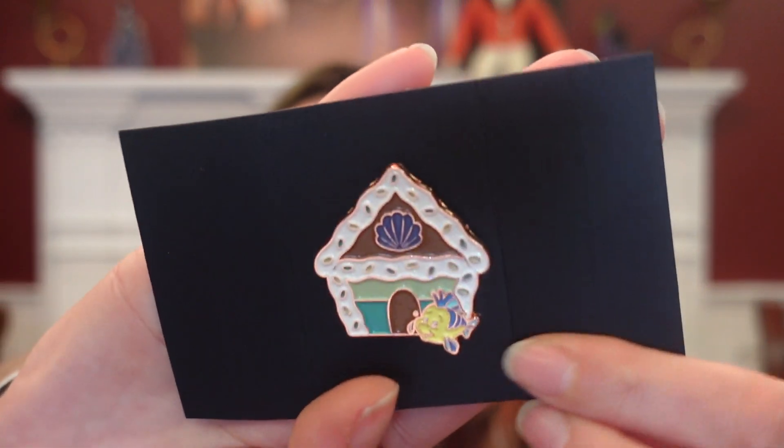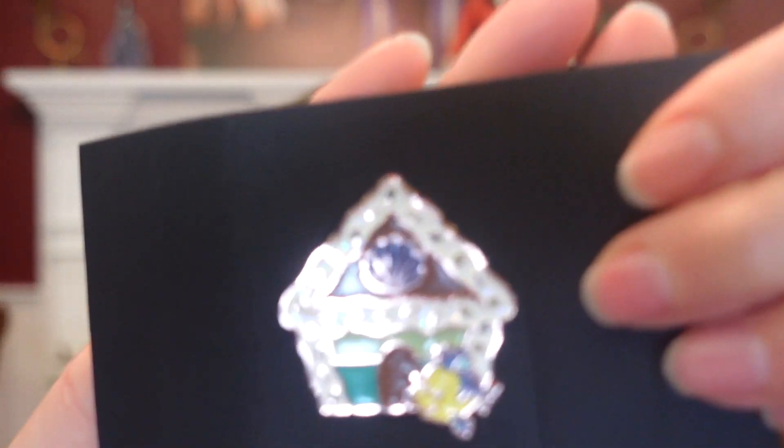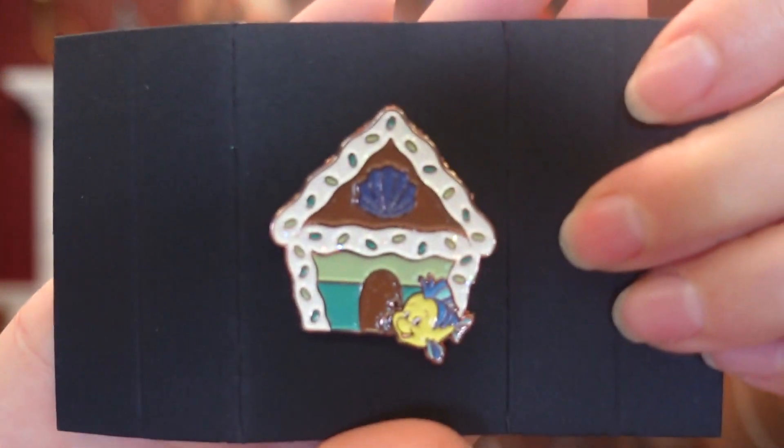It looked right at me! So it's Flounder. It's super cute — I love the colors on this one. You have the little shell and Flounder. The icing around the edge of the house is sparkly. Pretty. They're very, very pretty. So I have Prince Naveen and I have Flounder. Not bad.